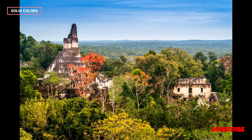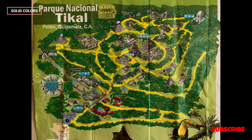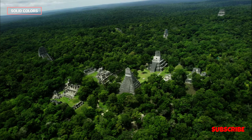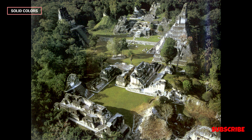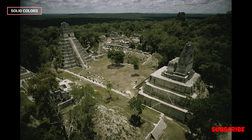Temples and Pyramids. Tikal boasts several temples and pyramids, many of which are climbable, providing visitors with panoramic views of the surrounding rainforests. These structures played key roles in Mayan religious and astronomical practices. Tikal is also known for its extensive hieroglyphic inscriptions, which have been essential for deciphering the Mayan writing system and understanding Mayan history. Some of the most crucial texts found at Tikal have helped unravel the intricacies of Mayan calendrics and rituals.